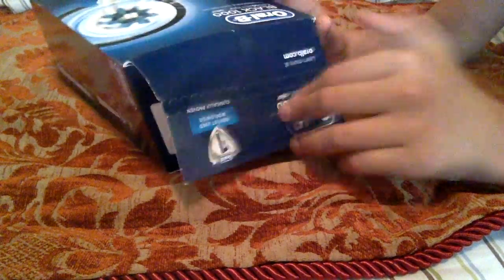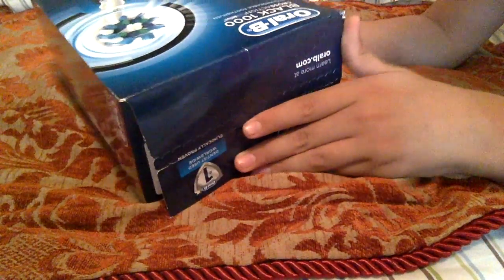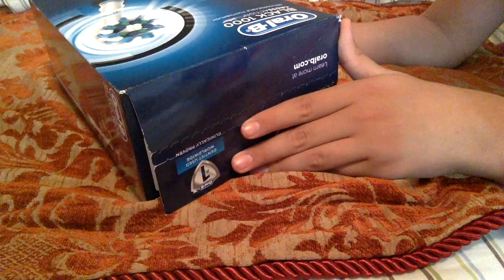This is the box from the 'unboxing toothbrush gone wrong' video. Now let me go ahead and show the story real quick with the placemat here that I'm going to be using for the next few videos.